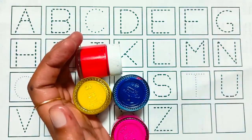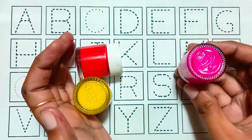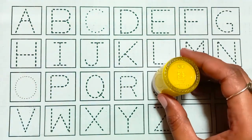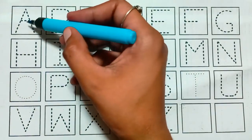Green color, blue color, pink color, red color, yellow color.